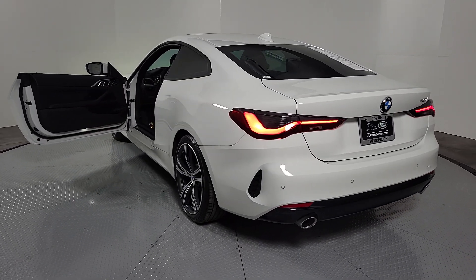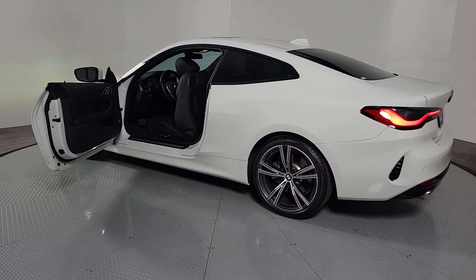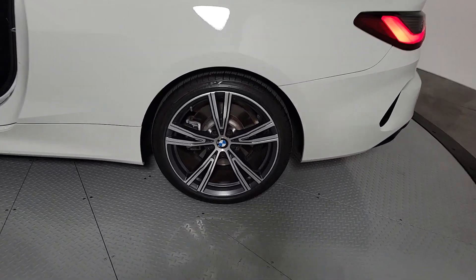Feel the rush of motorsport pleasure when you're at the wheel of this impeccable 4 Series. Treat yourself to a test drive today. Our staff will toss you the keys and give you an outstanding customer experience.